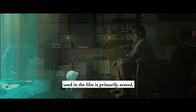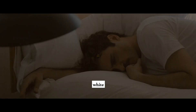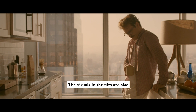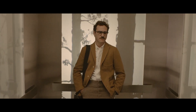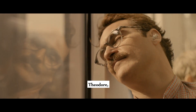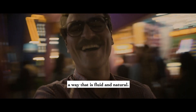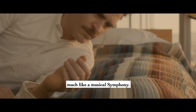The color palette used in the film is primarily muted, with a lot of neutral colors like gray, white, and beige dominating the scenes. The visuals are also designed to create a sense of harmony and balance. For example, there are several scenes where the main character, Theodore, is shown walking through the city, and the camera work is carefully choreographed to follow his movements in a way that is fluid and natural. This creates a sense of flow and rhythm, much like a musical symphony.